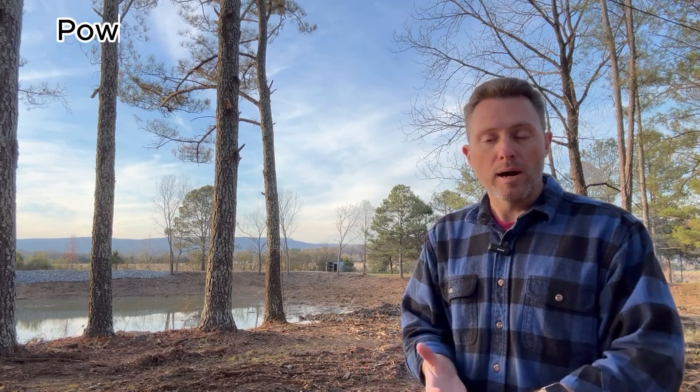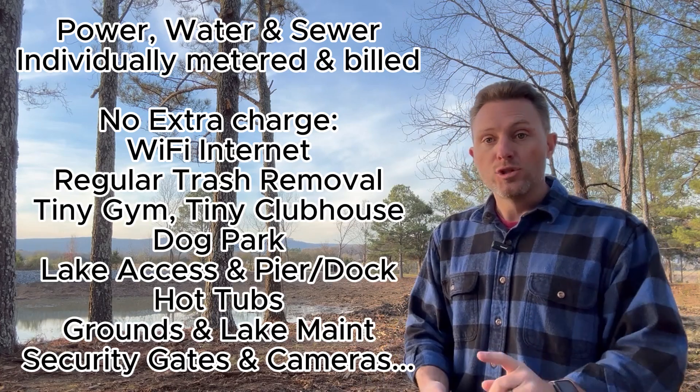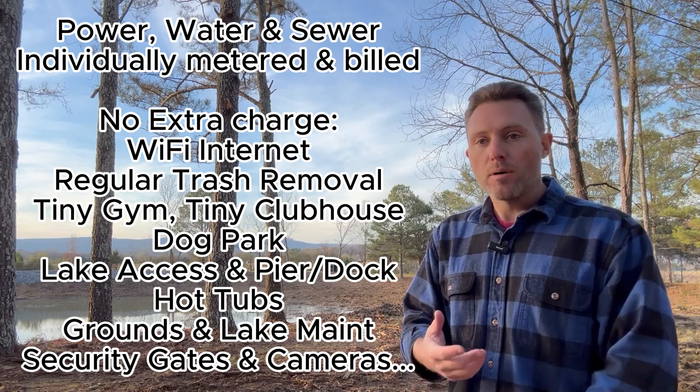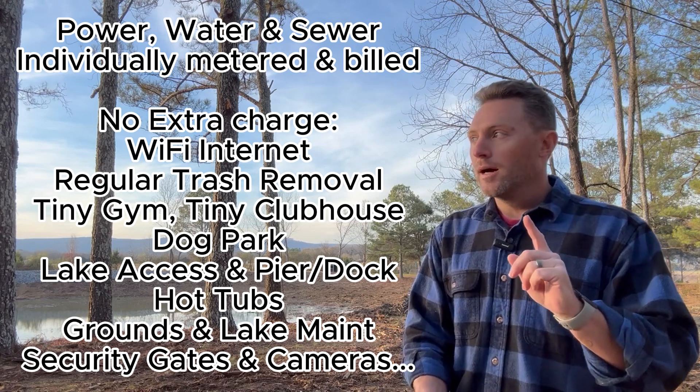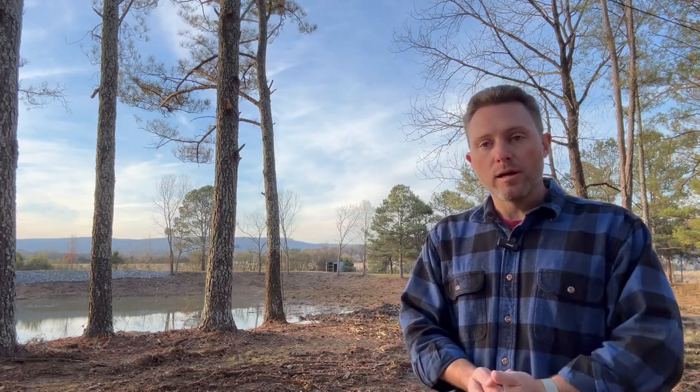Then all you're looking at is $300 a month lot rental, plus utilities — whatever you use for water, power, and sewer. Internet is included, trash is included, the gym, clubhouse, dog park, lake access, and hot tub access — all these different amenities are included for that $300 a month. It's a heck of a deal going on until the end of the year.